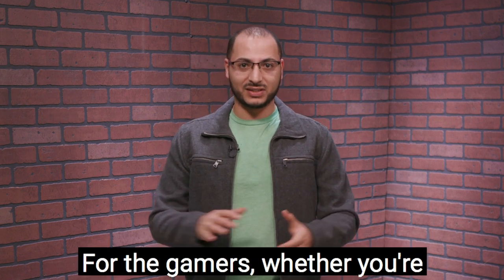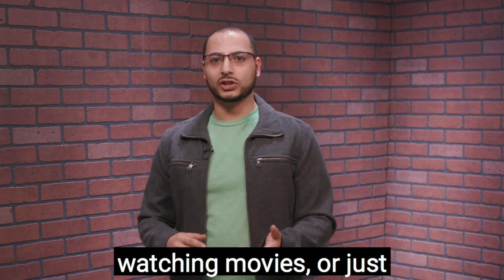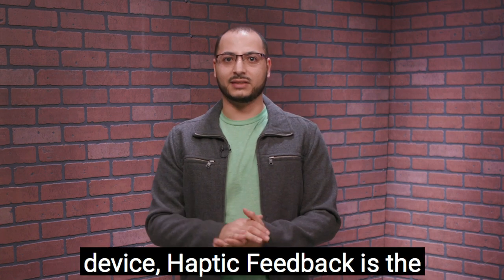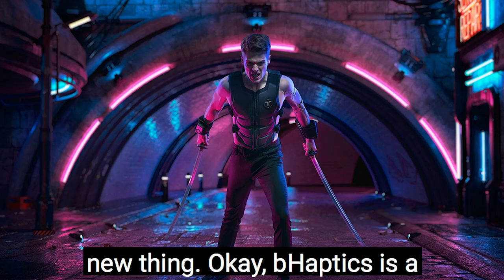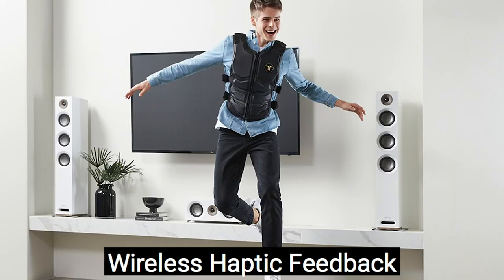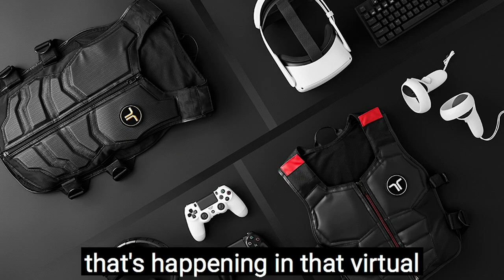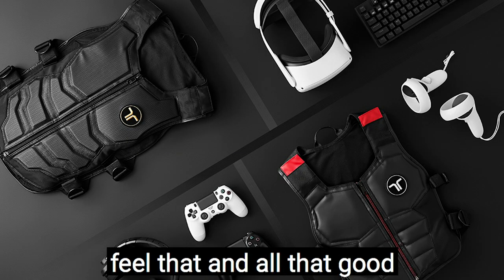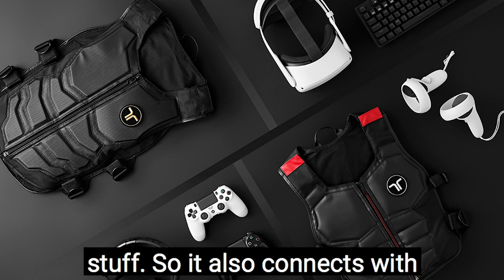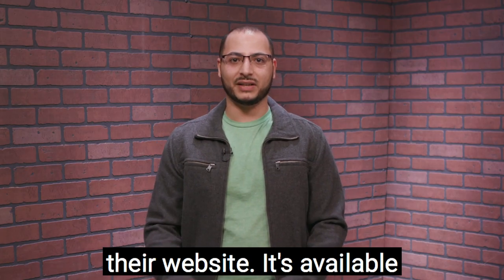For the gamers — whether you're playing VR, console gaming, computer gaming, watching movies, or listening to music — haptic feedback is the new thing. bHaptics is a leading provider, and they just released the Tactu X40 wireless haptic feedback vest. You wear it, it has over 40 haptic points, so you're going to feel everything happening in the virtual environment. When you get shot in the game on the right, you'll feel that. It connects via audio cable or Bluetooth and offers lagless wireless haptic feedback. It is available on their website right now for $499.